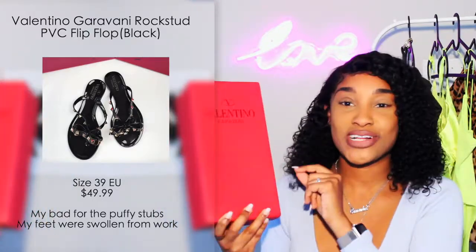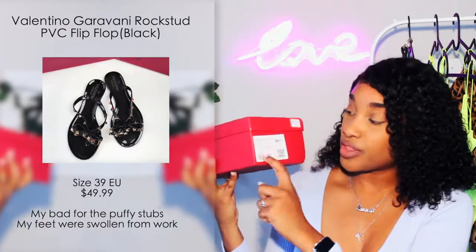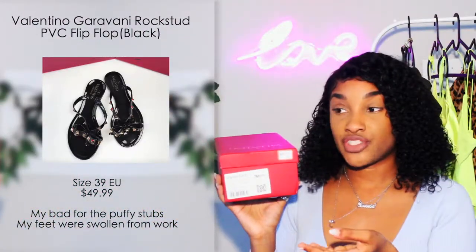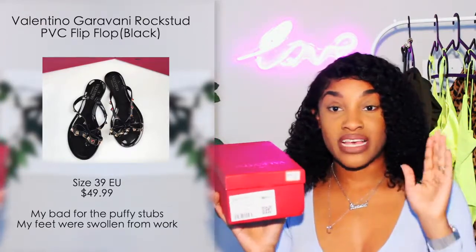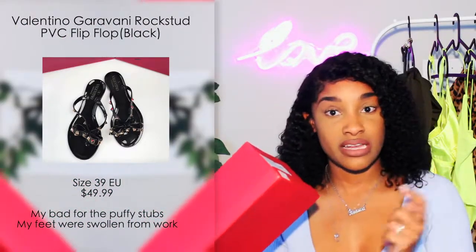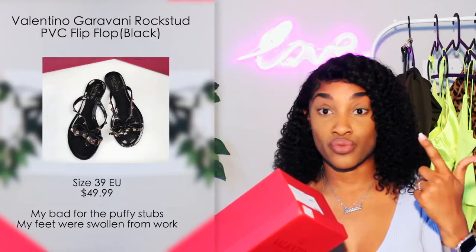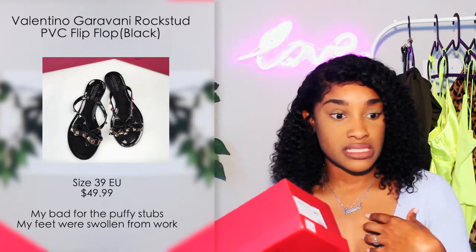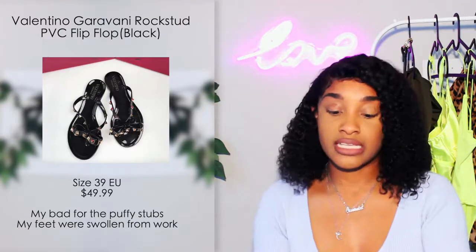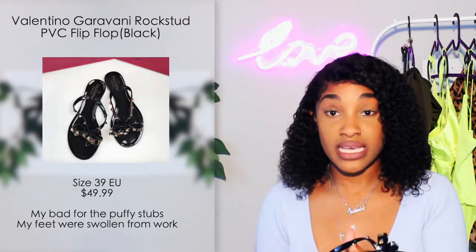The next pair are some Valentino — Garavani? Too fancy for me, I don't know her. This box actually has a label with the shoe, size, color, and even a barcode on it. That makes me think maybe that's just how Versace does their shoes without a label, and this is how Valentino does theirs. I've actually seen a lot of duplicates of this sandal — at Ross, Rainbow, Forever 21, City Trends. They're such a cute sandal for women.